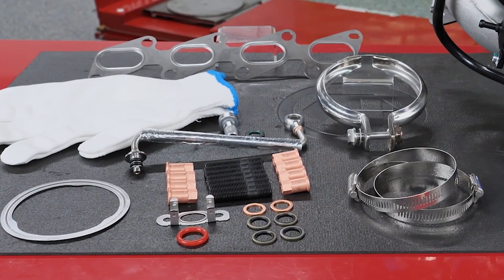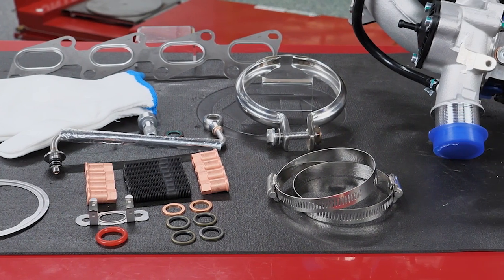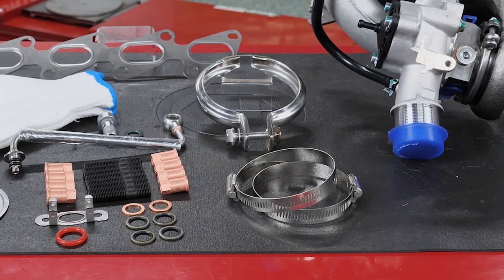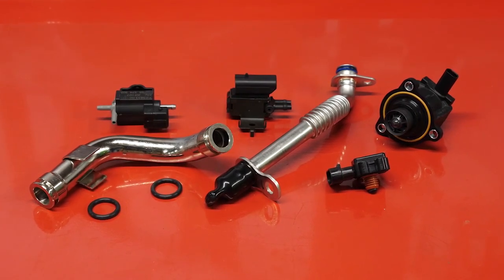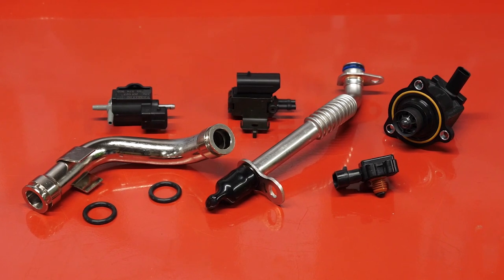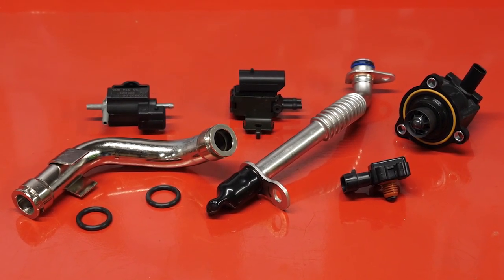Turbocharger kits, like this one from Standard, make replacement a little easier. They already include the required gaskets and hardware needed. Standard's turbo program also includes things like turbo boost sensors and solenoids, speed sensors, turbo coolant lines, oil drain tubes and oil lines, as well as charge air coolers.